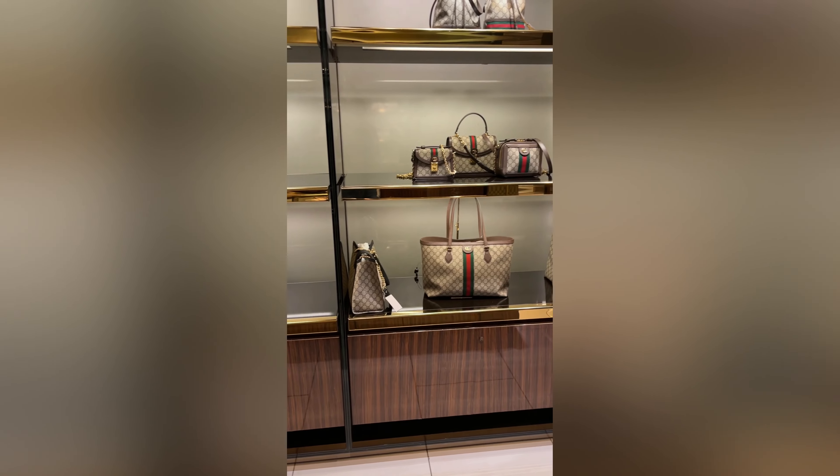As you can see, the beige and white tote and the Jumbo GG tote — they're both very pretty, both very different. You're looking at two different styles. I don't know guys, which one do you prefer? Let me know in the comments, tell me which one to get. And until next time, ciao!